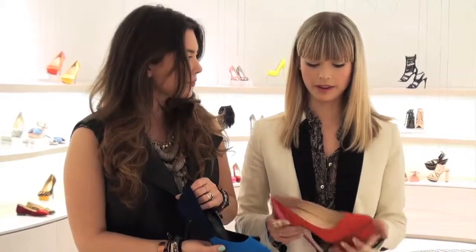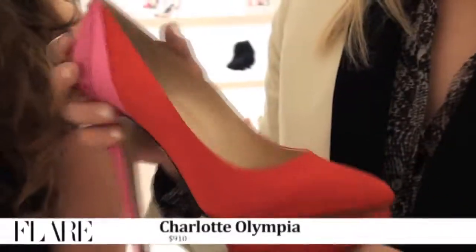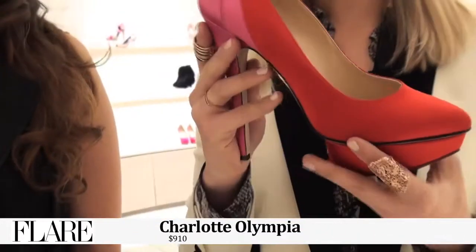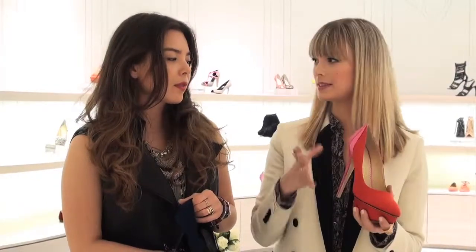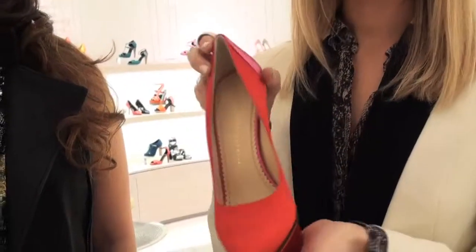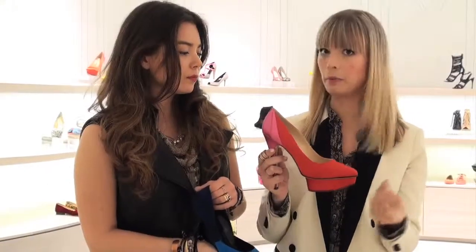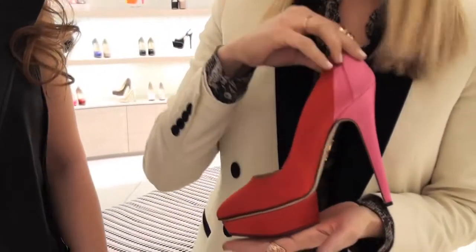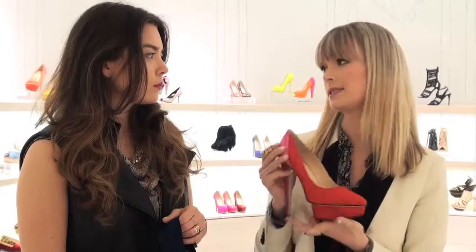Speaking of pop of color, I went in quite a bold direction with my pick — the Charlotte Olympia platform pointy pump, which is quite a statement. I love the mix of red and pink, very Balenciaga to combine those colors, Spanish influence. And this shoe just has such a great proportion to it — super high heel, but broken up a bit with the platform, and you're still getting that very ladylike elongated toe. So this is a definite statement.